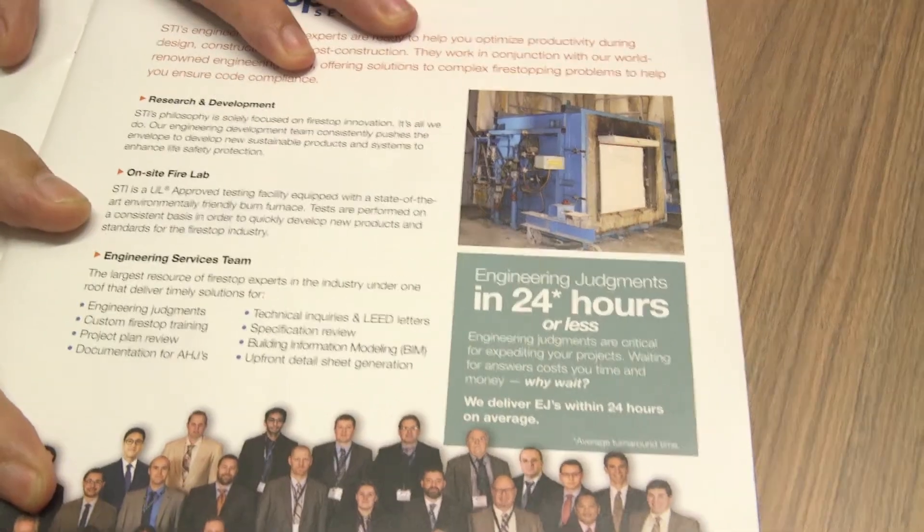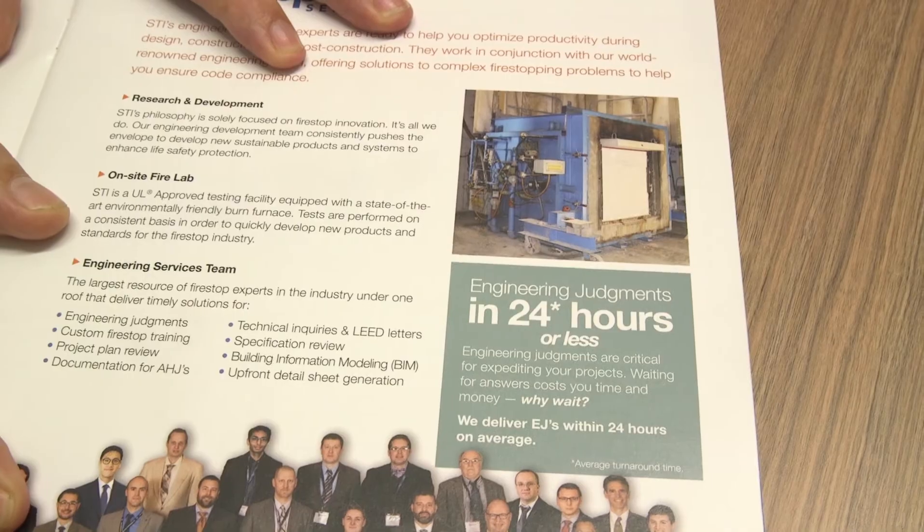For those of you that have already done FireStopping, when something changes on a job site and it's not a standard listing, you have to get a piece of paperwork. What makes STI different? One of the things that sets STI apart is our engineering judgments. We guarantee — as long as we have all the pertinent information — we'll turn around engineering judgments in 24 hours or less.